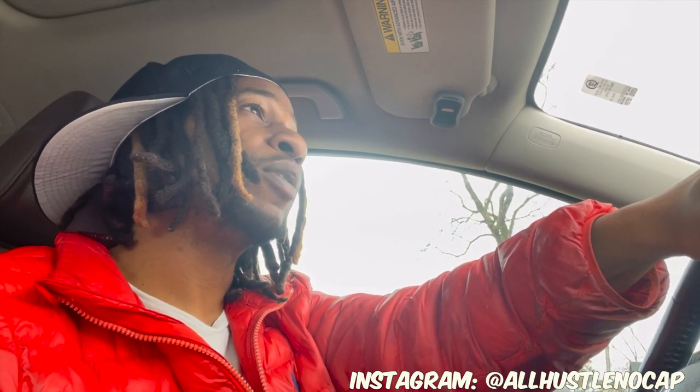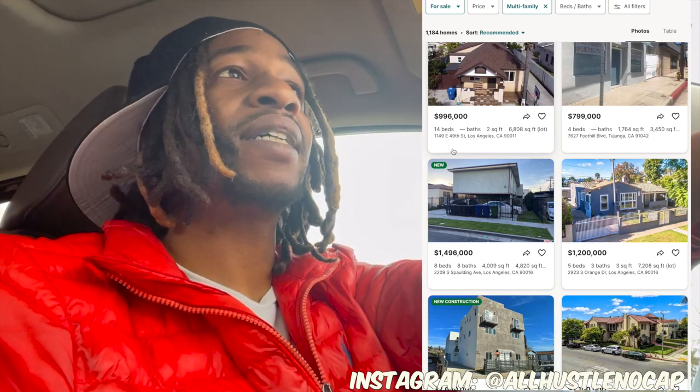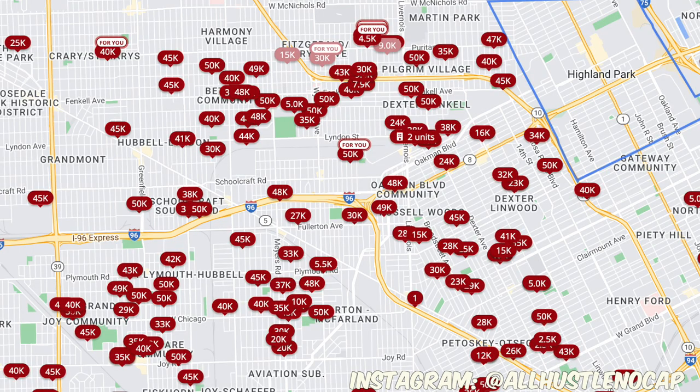Buying real estate in Detroit is one of those rare opportunities. Most places across America have really expensive property values, making it hard to save enough to buy rental property that makes sense. Detroit's low prices make it much easier for a regular person to become an investor. I know a lot of people are scared because of Detroit's reputation, but if you know what you're doing and do your diligence, there's no reason you can't buy houses and make money. Feel free to reach out to me on Instagram — I do consultations and we can see if buying in Detroit is right for you.